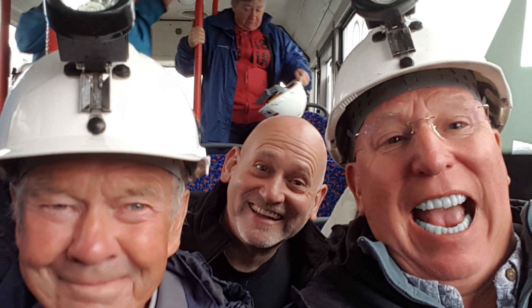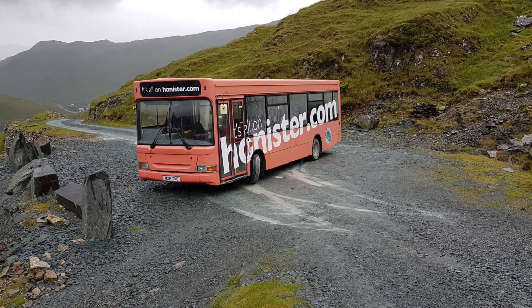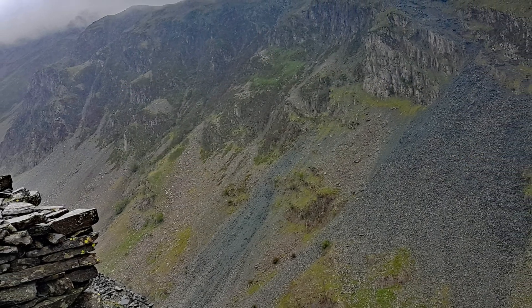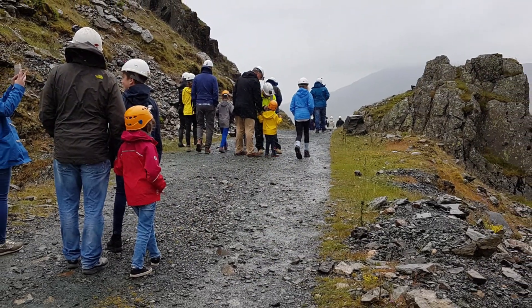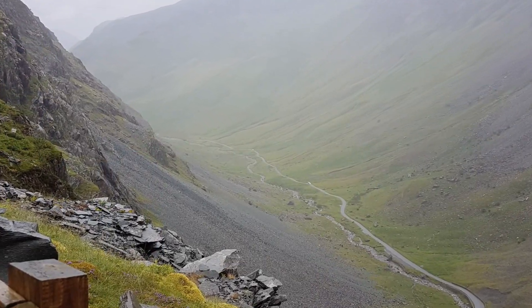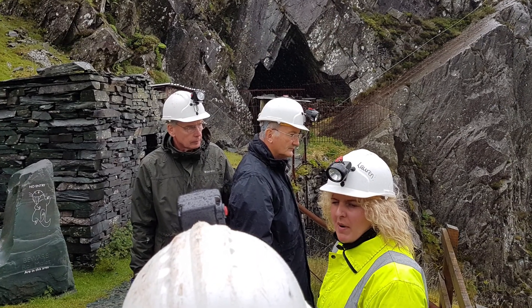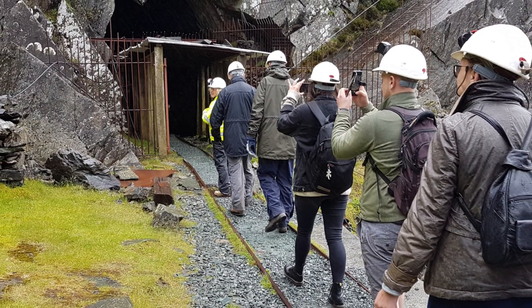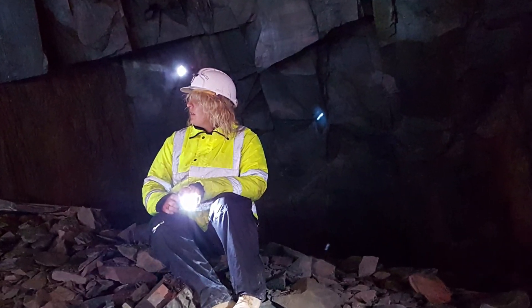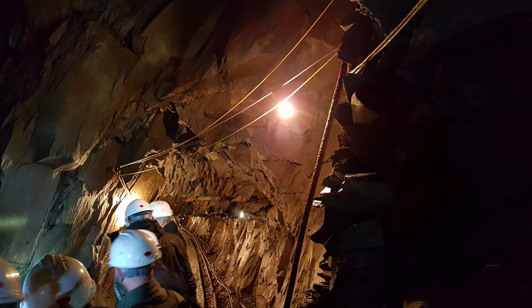Then it's helmets on, get on the bus, and away we go — it's taking a long way, for sure. As soon as we're inside, the tour begins, and the first thing we're informed about is that Honister Slate Mine was celebrating its 20th anniversary — 20 years since its original reopening in March 1997.